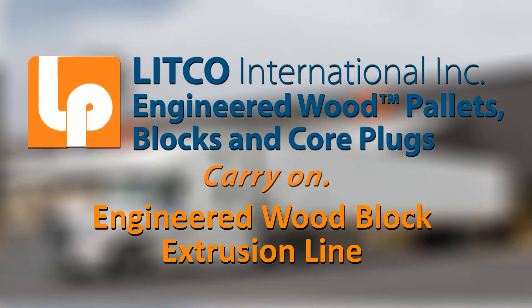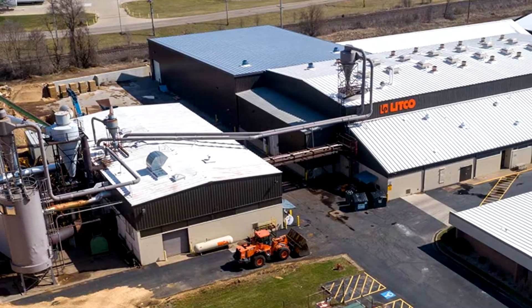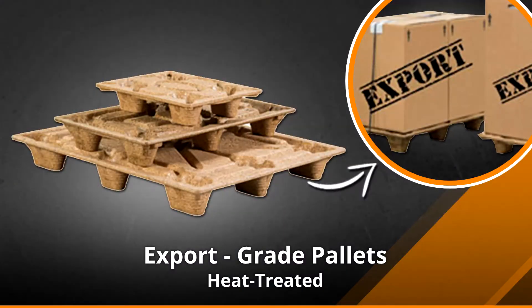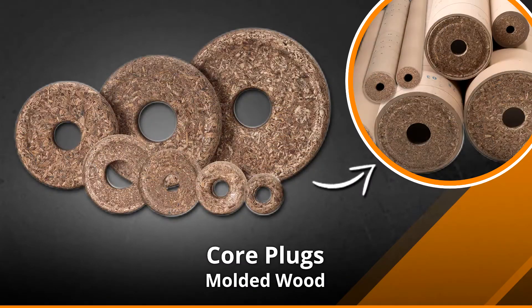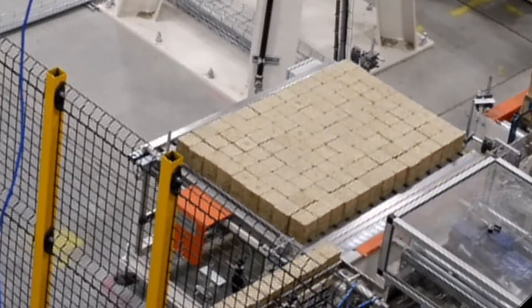Founded in 1962, Litco International Inc. has purposely built our reputation on what we promise and what we deliver. Experts in the molding of wood fibers, we have expanded our manufacturing capabilities to make a new product – engineered wood pallet blocks.